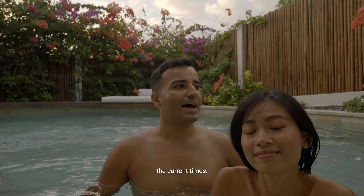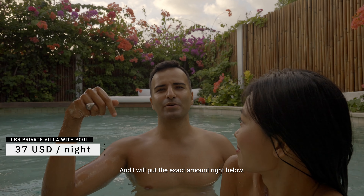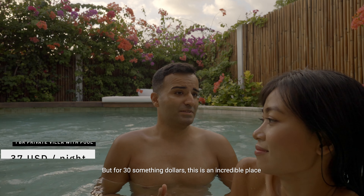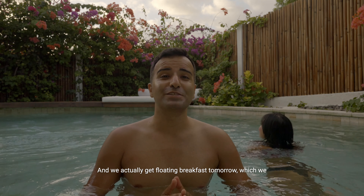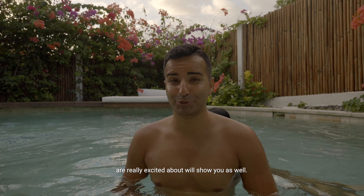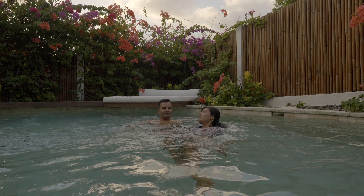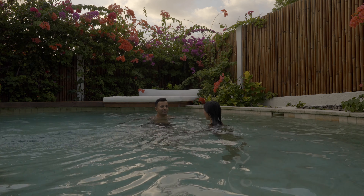The price for this villa was really affordable. They're running some kind of promotion right now due to the current times, and it was something like 30-something dollars — I'll put the exact amount right below. But for 30-something dollars, this is an incredible place with a beautiful view. And we actually get floating breakfast tomorrow, which we are really excited about — we'll show you that as well. So I'm pretty happy with what we paid here.